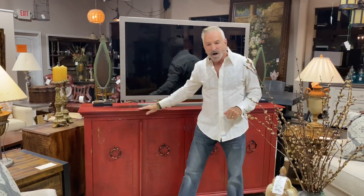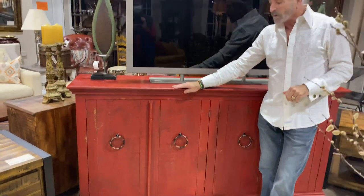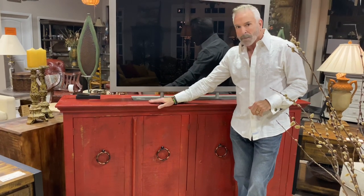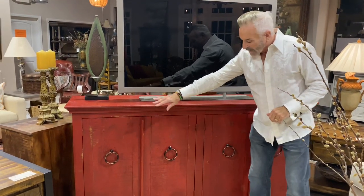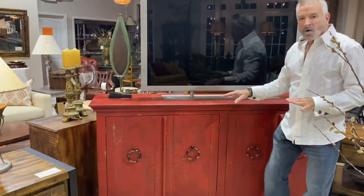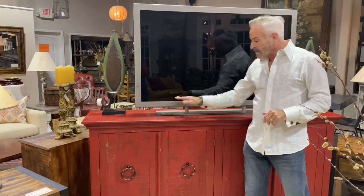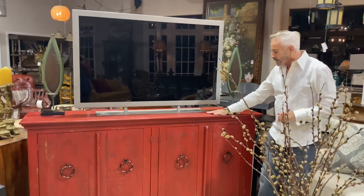We've got in some new pieces this week that I want to show you, starting out with this wonderful red console. It comes in a cobalt blue as well, and we do have that here in the Alpharetta store. I chose to put this red one up here because I love that pop of color in a neutral setting. This can be used as a buffet — it has great storage, four doors, and there are shelves where you can store dishes or all kinds of components. I chose to use it as a console for the television, and it does that beautifully.